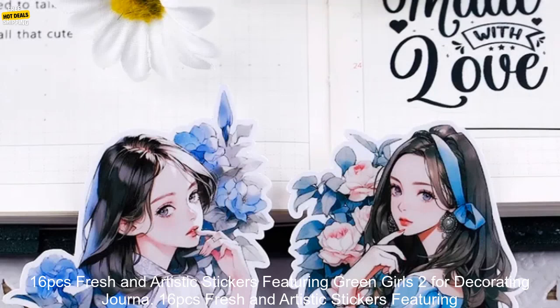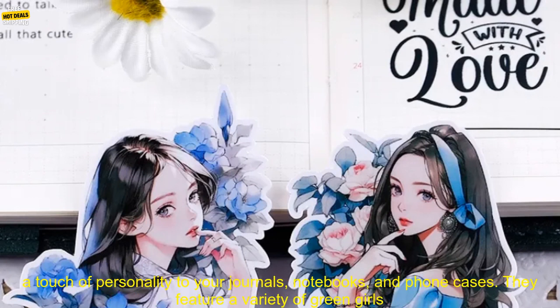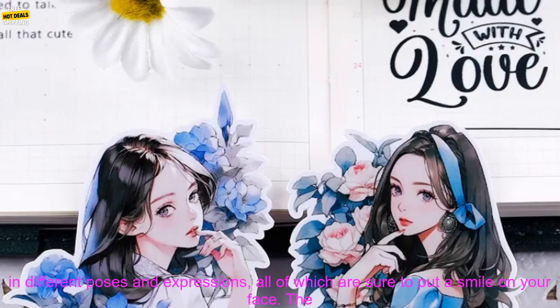16 PCs Fresh and Artistic Stickers Featuring Green Girls 2, for decorating journals, notebooks, and phone cases. These stickers are perfect for adding a touch of personality to your journals, notebooks, and phone cases.